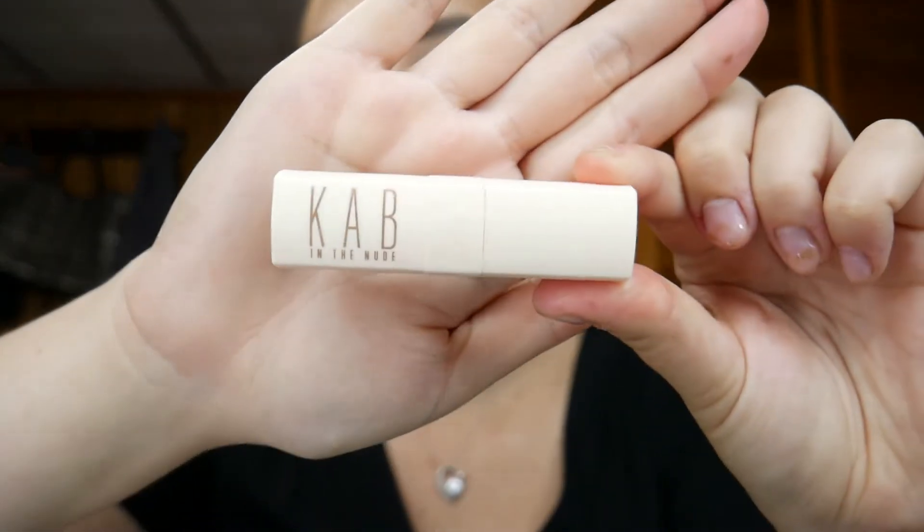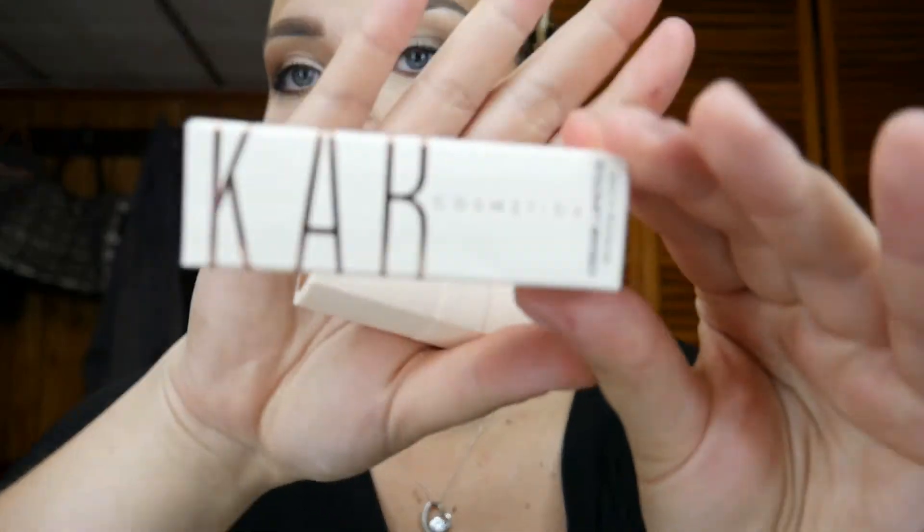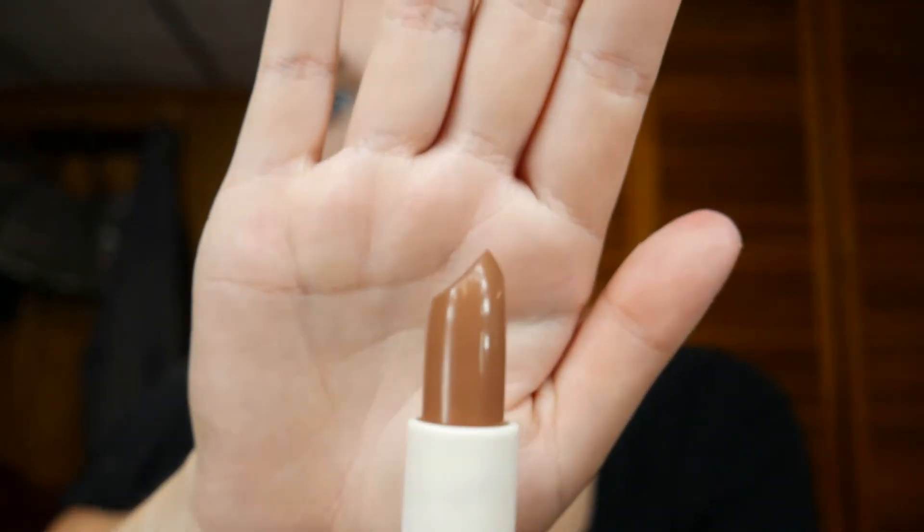The next one I got is Whipped — these are from the 'In the Nude' lipstick line and I'm in love with the packaging. There's also a cute little box it comes in. I don't have a lip liner for this one so I'm going to use a Maybelline Color Sensational lip liner — this one is Totally Toffee. It's a nice brown nude color.